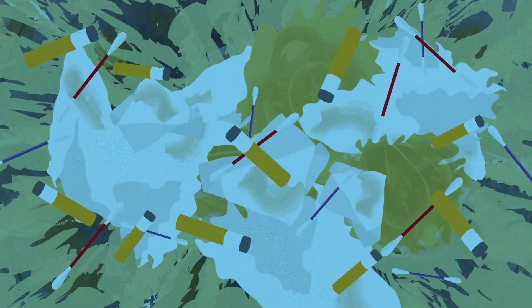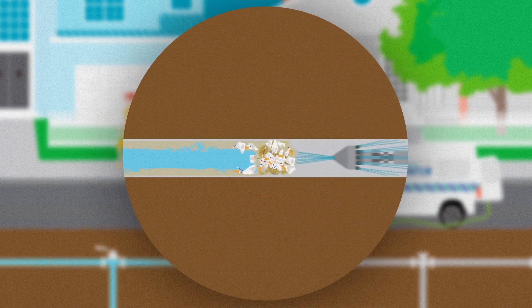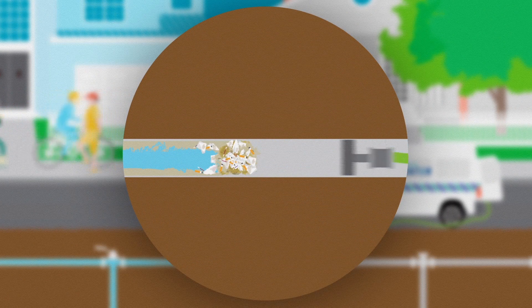Like a clog in an artery, these blockages need to be cleared — a rotten job, but one which saves the system from failing.